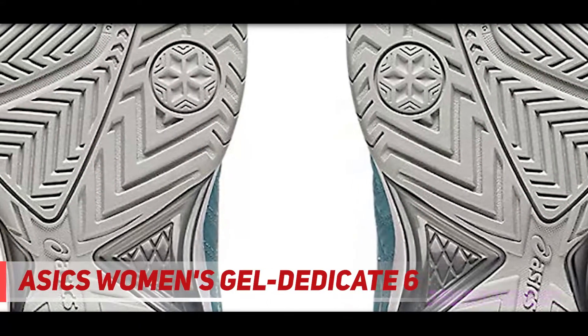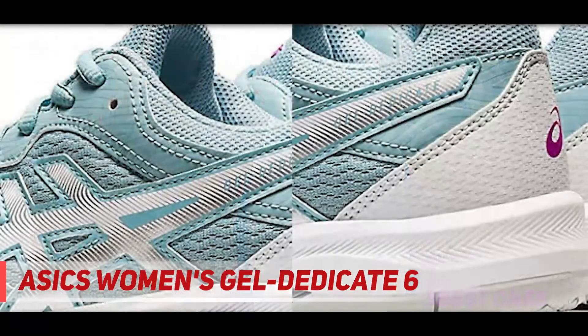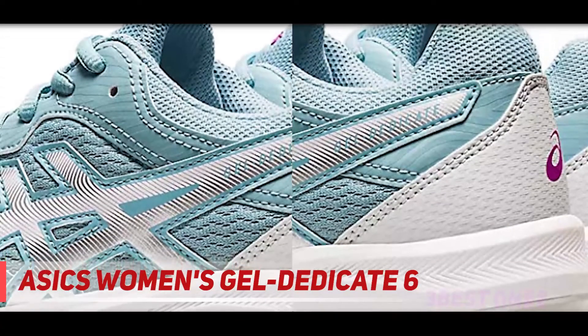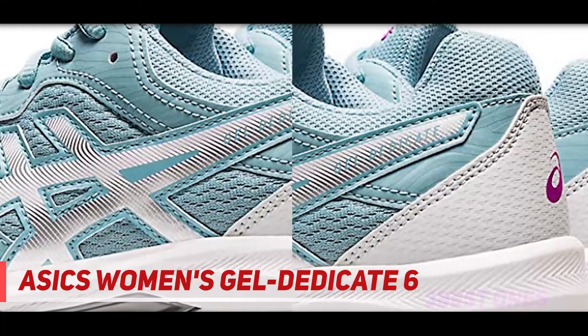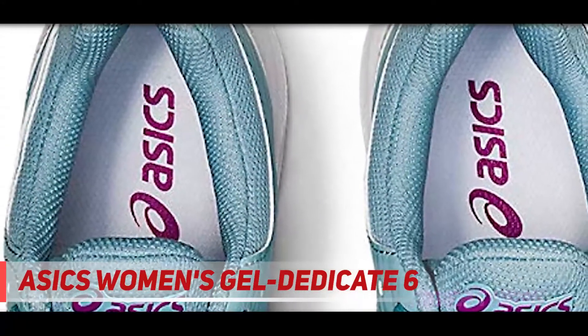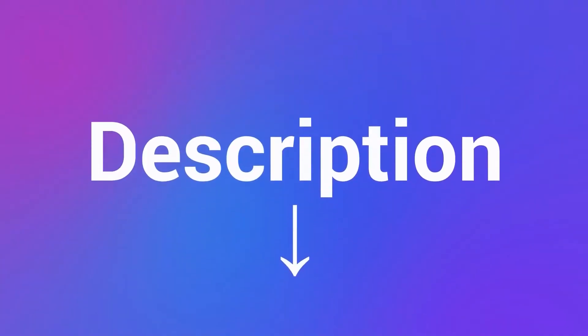The only glaring flaws with these shoes are that the toe box area may feel small to some, and because they appeal to a variety of demographics, it may be hard to find a pair in your exact size at times. Overall, not serious issues, but something to take into account if you plan to purchase these shoes for your job. Check out the description for more information and the latest price.